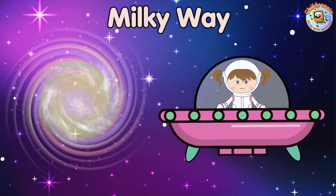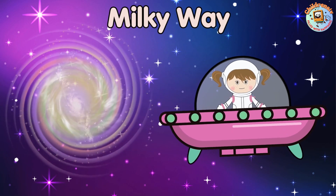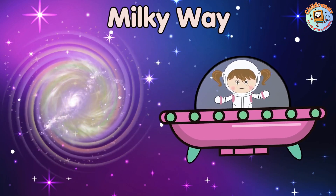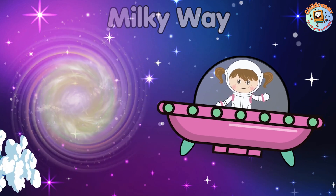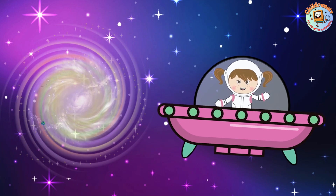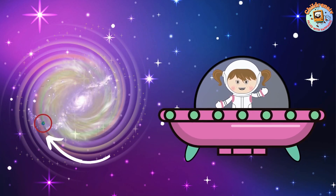Our home galaxy is called the Milky Way. It's a big spiral galaxy with a disk of stars that's really, really big. Earth is in the Milky Way, about halfway from the middle. That's where we live!